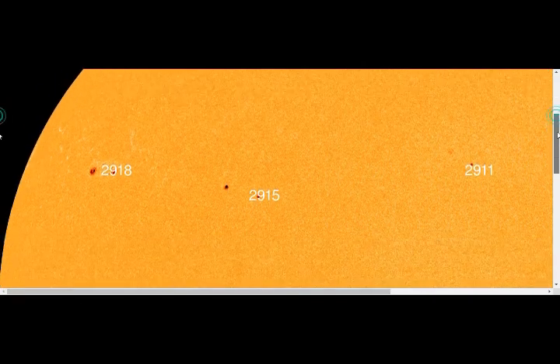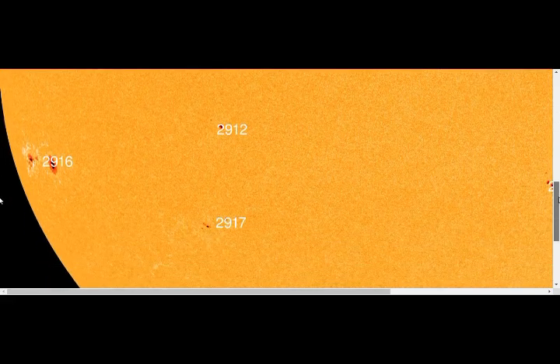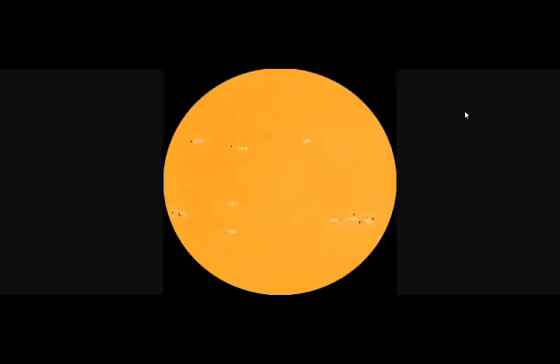For near-Earth asteroids, the next one is tomorrow: asteroid 2021 YB will be 1.4 lunar distances from us, coming in at a velocity of 5.8 kilometers per second with a diameter of about 33 feet. So that's the latest on space weather — please leave your comments and thank you for your support.